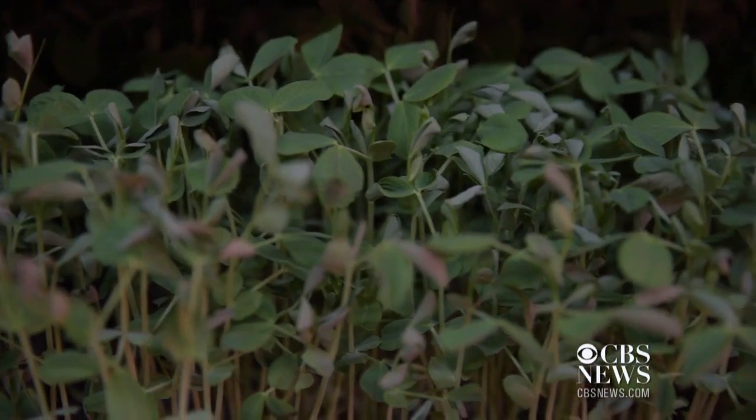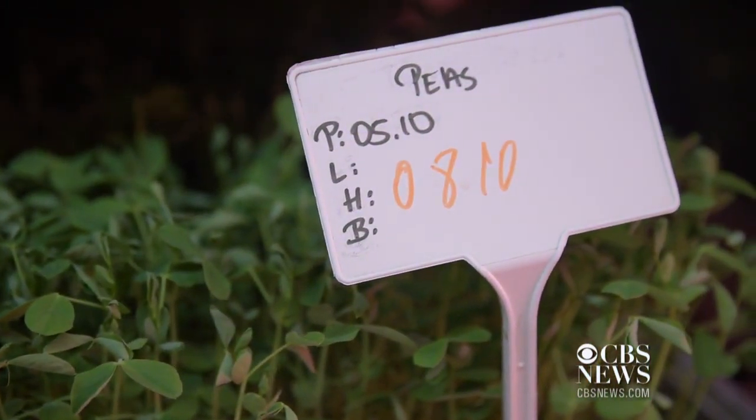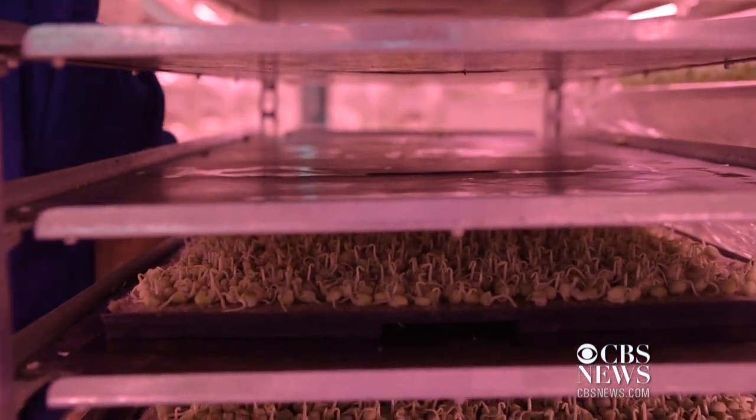It's a perfect environment for growing — we have a constant 16 degrees down there. You put in a slight bit of heat from the LED lighting and that takes it up into exactly the range we want to grow the fresh salad crops and herbs that we grow.